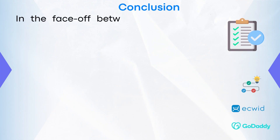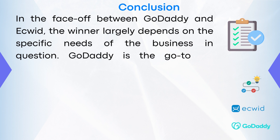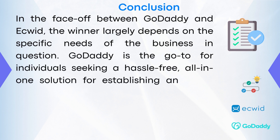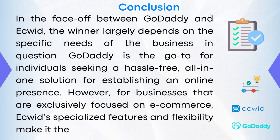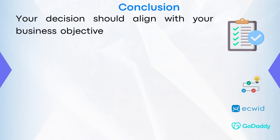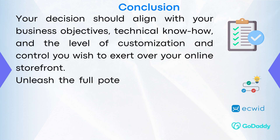In conclusion, in the face-off between GoDaddy and eQuid, the winner largely depends on the specific needs of the business in question. GoDaddy is the go-to for individuals seeking a hassle-free, all-in-one solution for establishing an online presence. However, for businesses exclusively focused on eCommerce, eQuid's specialized features and flexibility make it the superior choice. Your decision should align with your business objectives, technical know-how, and the level of customization and control you wish to exert over your online storefront.